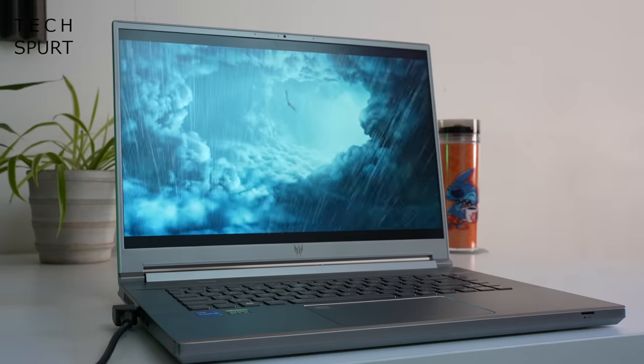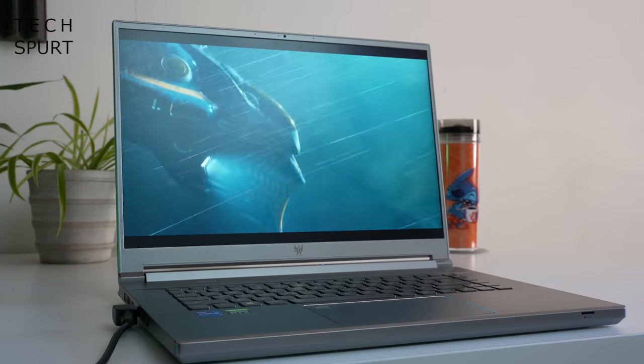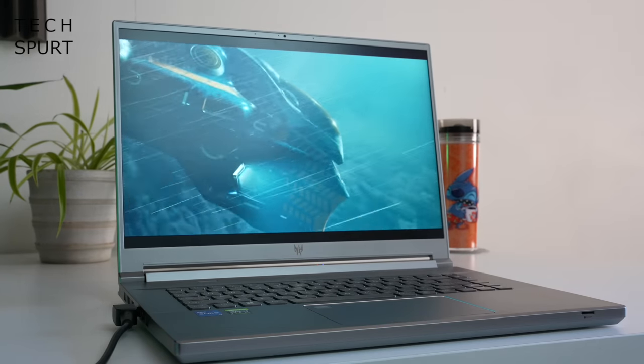Storage is handled by a pair of M.2 SSD slots, packing two terabytes of total storage if you go for the top-end model — plenty of space for all your games. That in a nutshell is the fresh new Acer Predator Triton 300 Special Edition, brand new for 2022. Coming to the UK and Europe in July, and to North America in August — you can check out all of Acer's current Predator laptop lineup using the link in the video description.